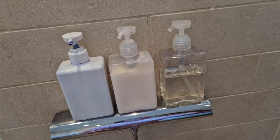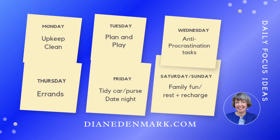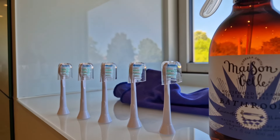Then what about refilling any containers that you've got? Check your supplies — what do you need to stock up on? Add it to your errand list. Are you running low on toothpaste, toilet roll, or shampoo? Get those items added to your list.